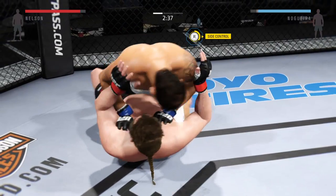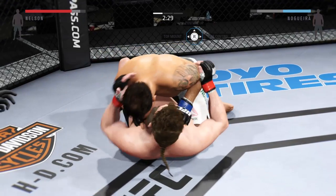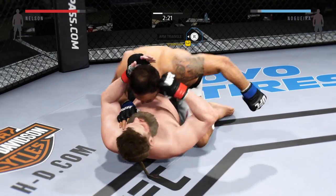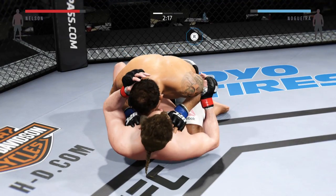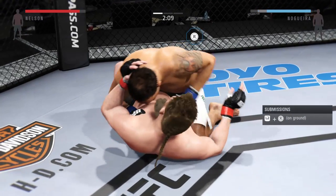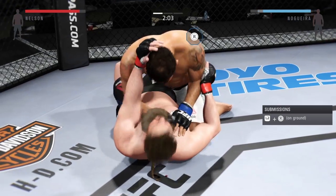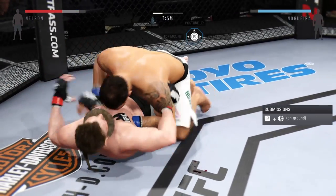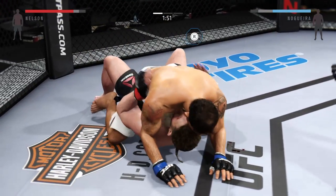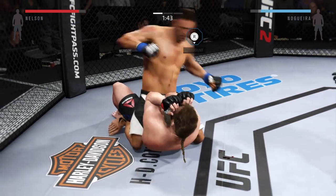Right hand, and he's trapped in half-guard here. Good work from the bottom by Nelson. Look at that eye — that is a mess. Nice strike from top position. He got tagged there. Good ground and pound to the body by Big Nog. Posture's up here. Scramble and go.